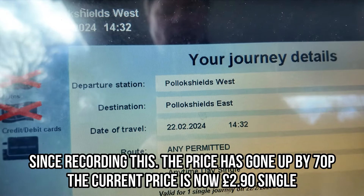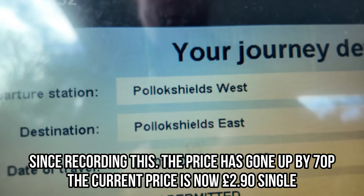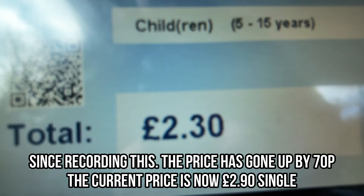An anytime day single from Pollok Shields East to Pollok Shields West comes up as £2.30. So yes, you can get a ticket between the two Pollok Shields stations, and it will cost you £2.30 single.